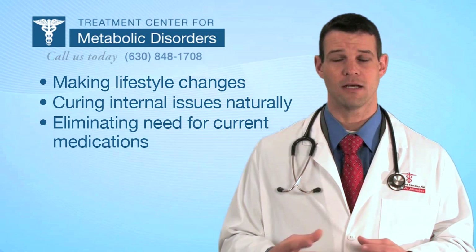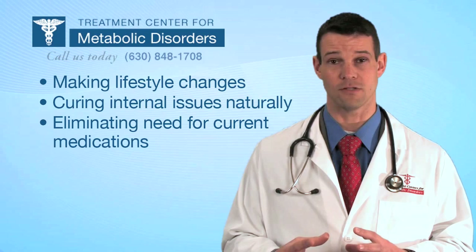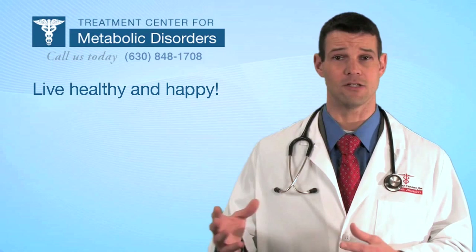At our office, if you become a patient, our goal is to teach you how your body is responding to things like diet — changing your diet rather than dieting, if you will — and to teach you how lifestyle modifications will help you live a healthier and happier life. Very importantly, these lifestyle changes also apply to your children and your family, so that they're not developing these disease issues.